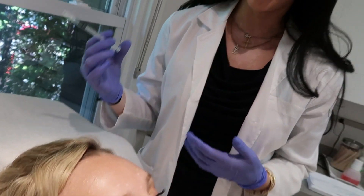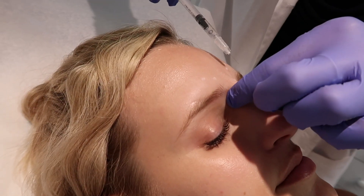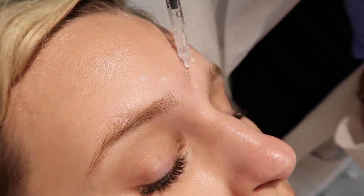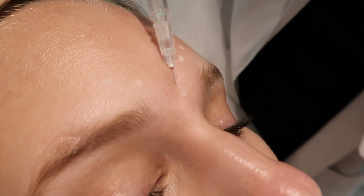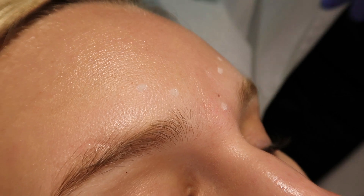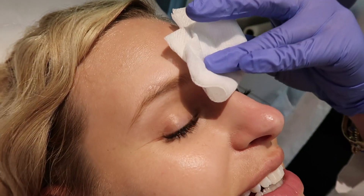We have our 12 units of product. Just relax, take a deep breath, and here we go. You're just going to feel a little pinch right now. And that's it. How was that? I felt a little bit cold, but it didn't hurt.